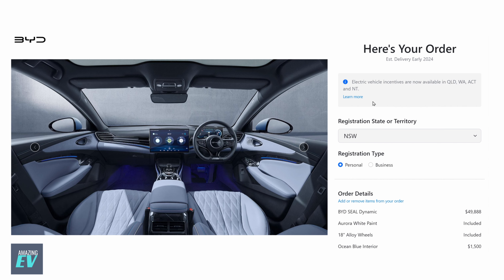Vehicle incentives are still available in Queensland, WA, the ACT, and the Northern Territory. But they have gone from Victoria and New South Wales — they are gone. No rebates, nothing.